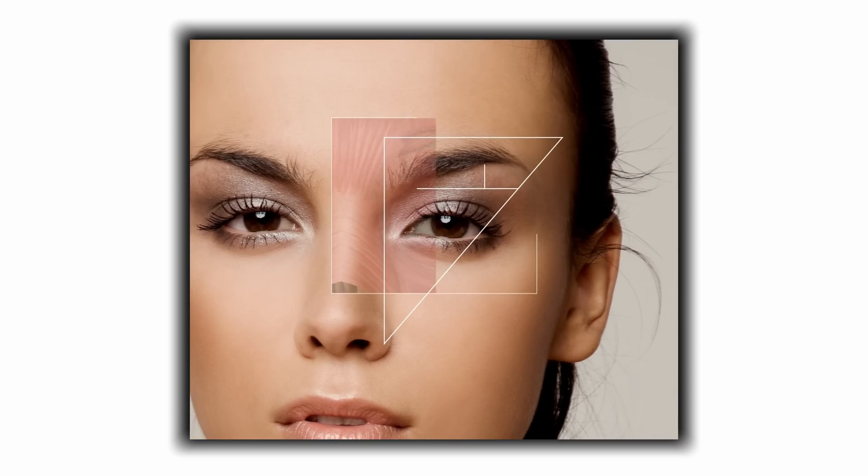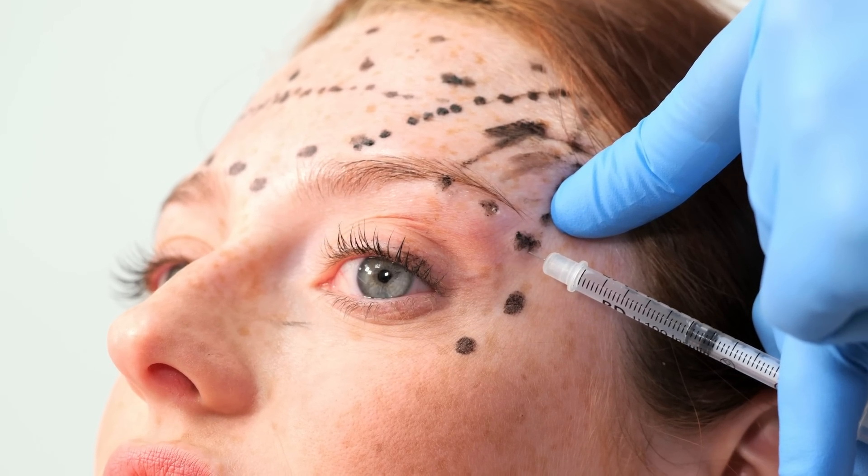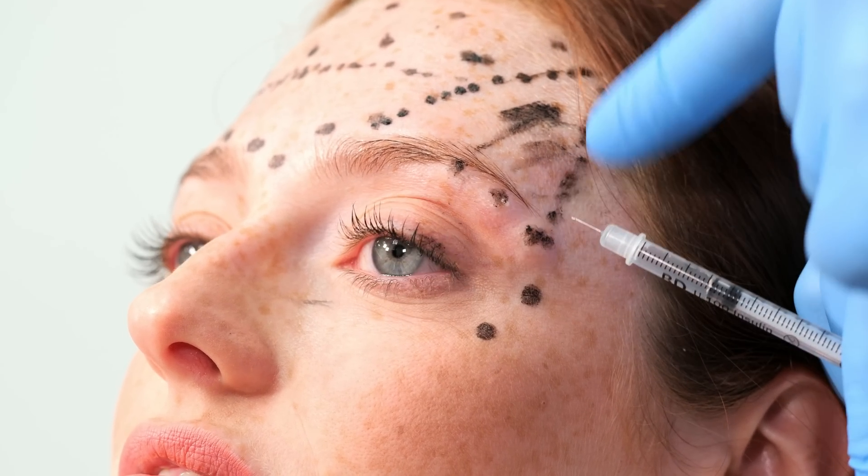I am very aware of exactly where the needle tip is, especially with superficial injections, and I've spent many years thinking about the anatomy around the eye. I feel very confident that I'm not putting botulinum toxin into the orbit or into a different layer, and if I do go too deeply I would know not to inject. I've done it enough times that I have good control over the needle tip.